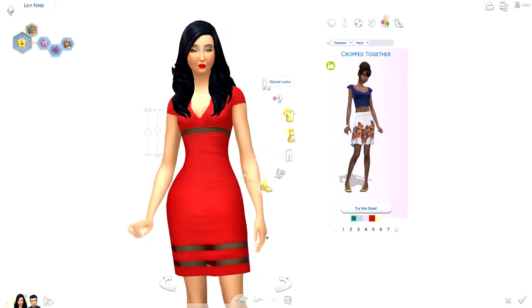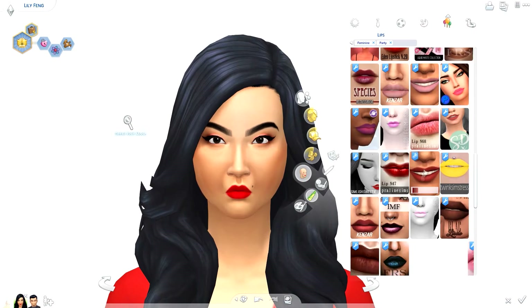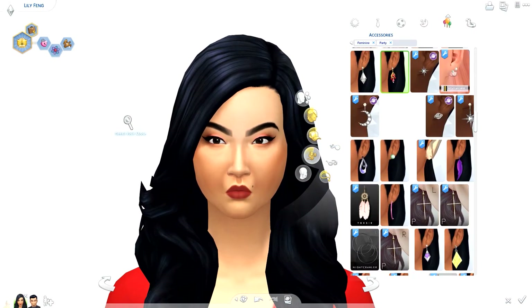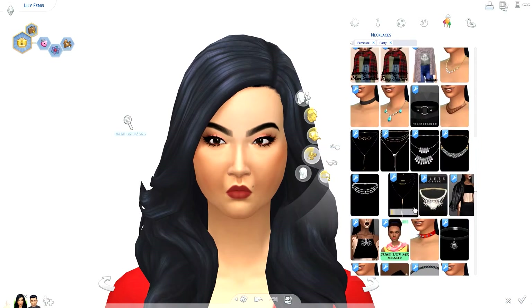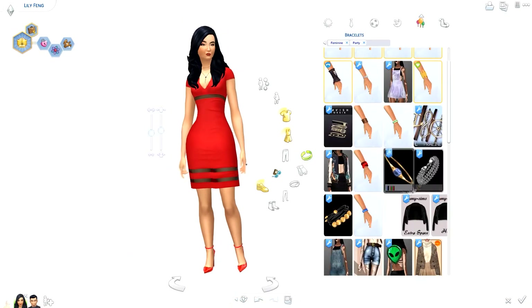When I do Create-a-Sim videos, normally sped up, they take about three minutes or so. But this one is just over five minutes because I've got two sims and six different outfits to do for both of them — that's why it took a little bit longer.